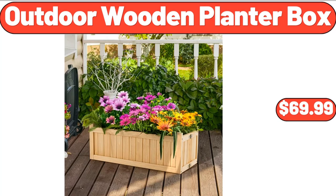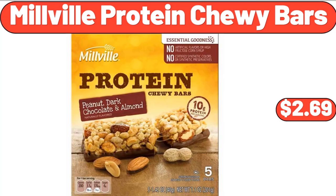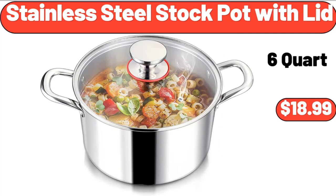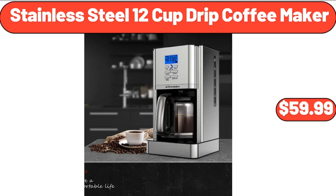Outdoor wooden planter box, $69.99. Millville protein chewy bars, $2.69. Feta traditional cheese, 8 ounces, $3.29. Stainless steel stock pot with lid, $18.99. Stainless steel 12-cup drip coffee maker, $59.99.